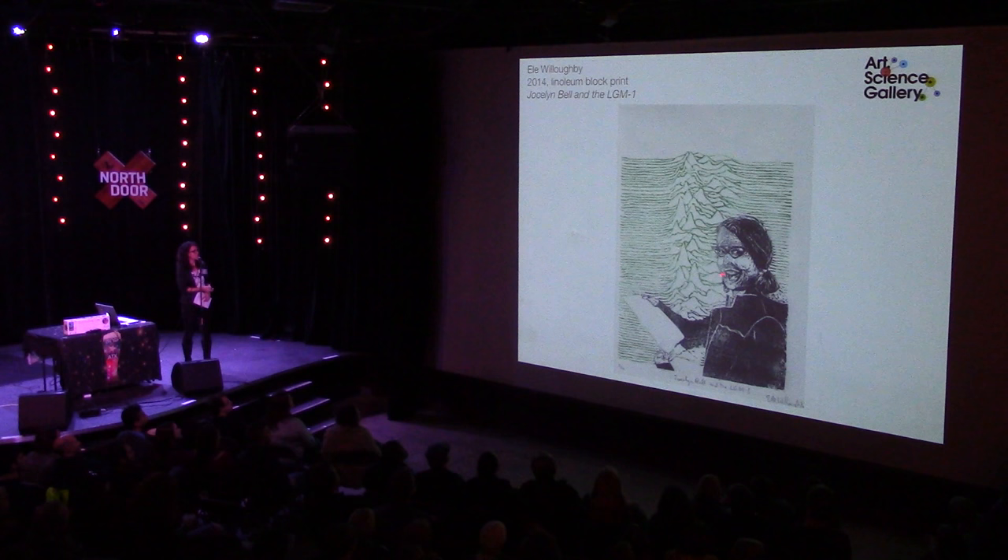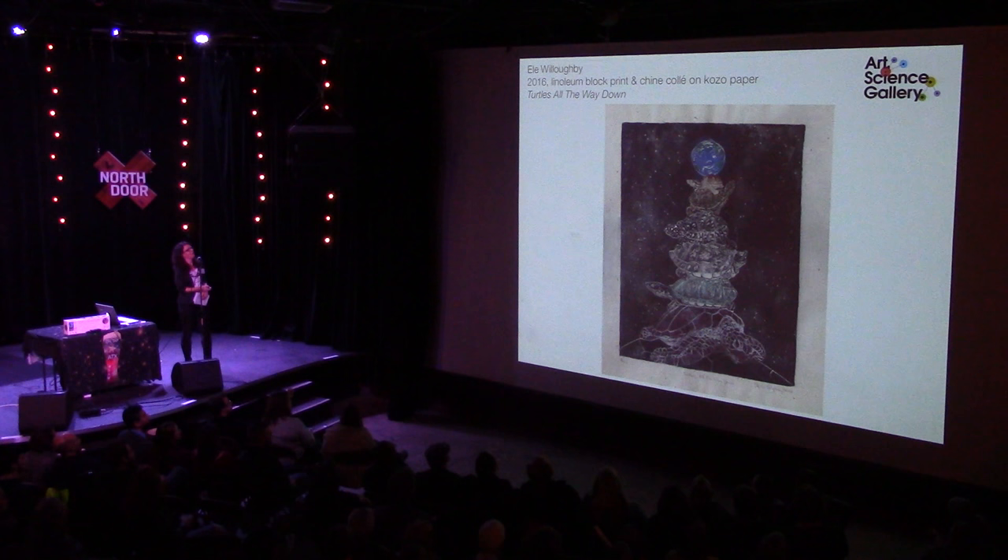And finally for the portraits, this is Jocelyn Bell and the LGM-1, or the Little Green Man One. Jocelyn Bell was the discoverer of the first radio pulsar, which emits regular pulses of electromagnetic radiation — you can see that throughout this print. This is also probably one of the more famous stories of a woman getting burned for a Nobel Prize, which was awarded to her advisor because he was first author on the paper.